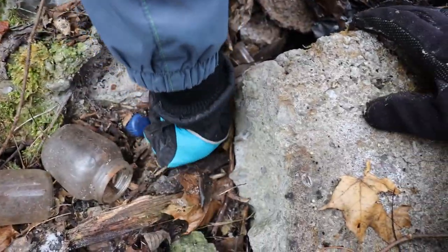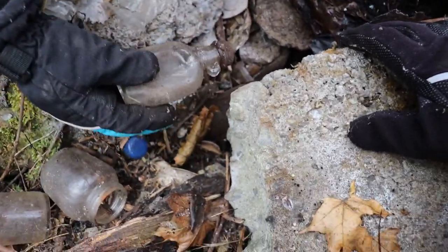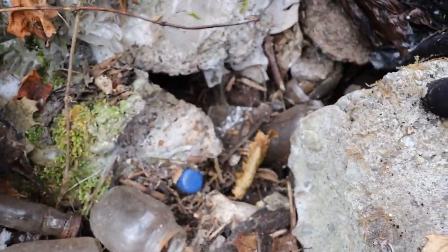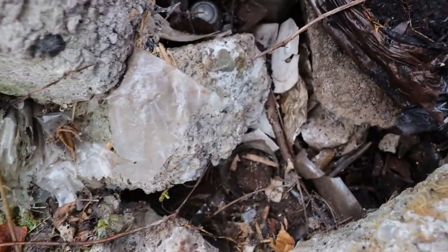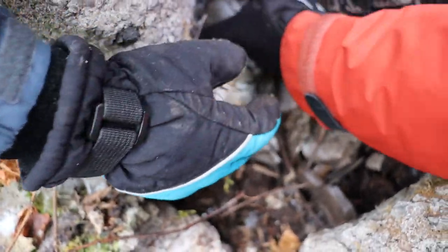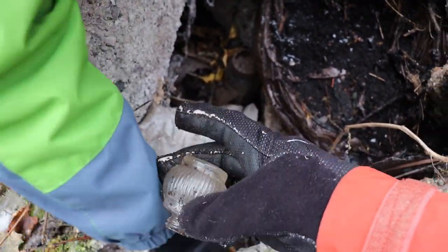Look at this one — is it a maple syrup or something? Got those two bottles. It looks like a little perfume bottle — it's like a ball.